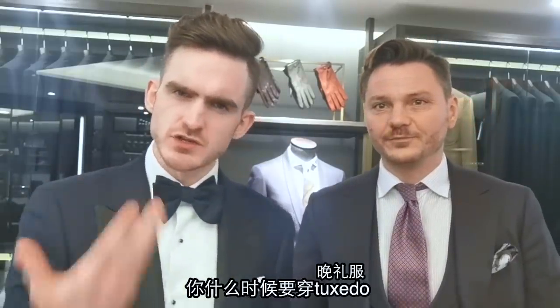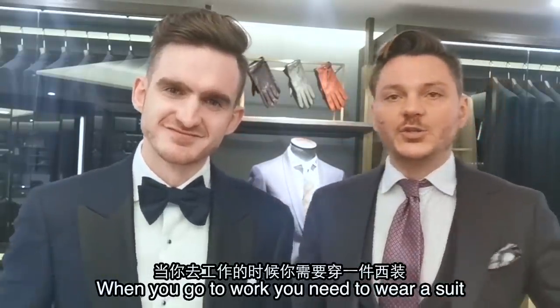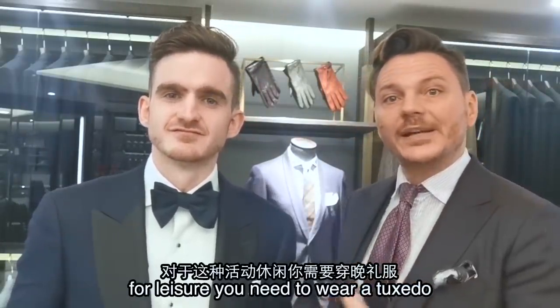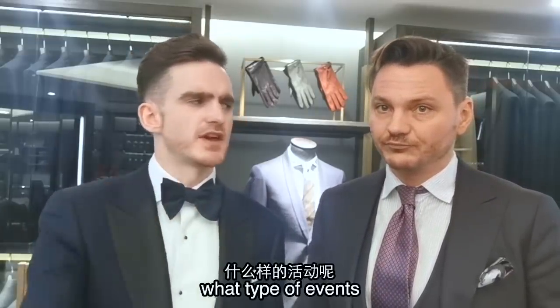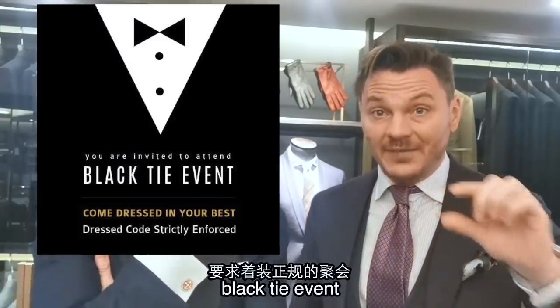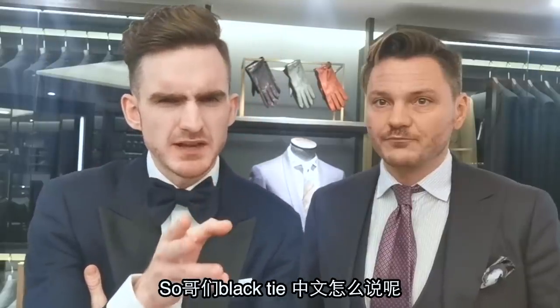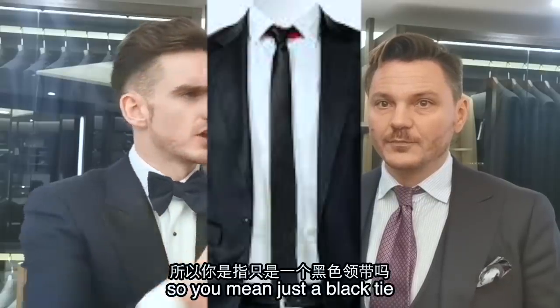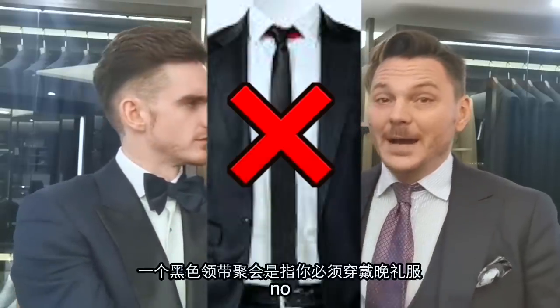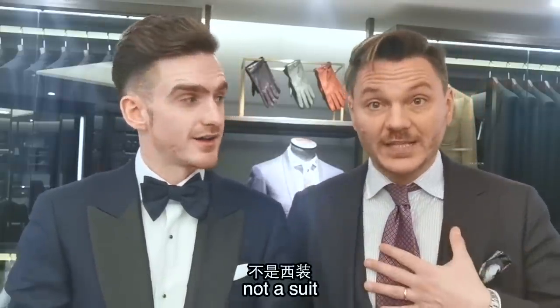第一个 situation: 你什么时候要穿 tuxedo，什么时候要穿西装，Giovanni? When you go to work, you need to wear a suit. For leisure, you need to wear a tuxedo. So what type of event? Every time it's written in the invitation — black tie event. A black tie event means you have to wear a tuxedo and not a suit.